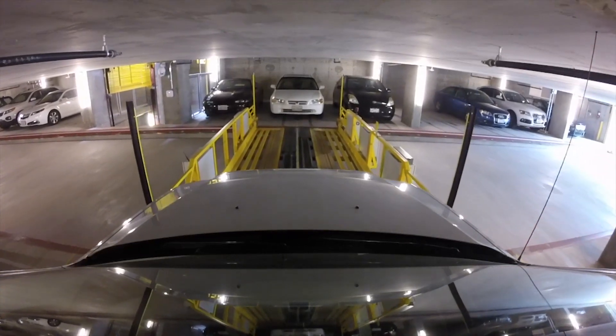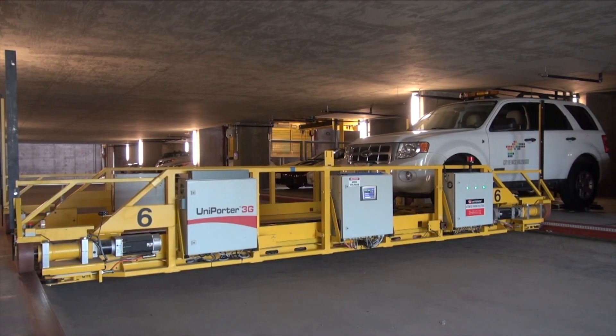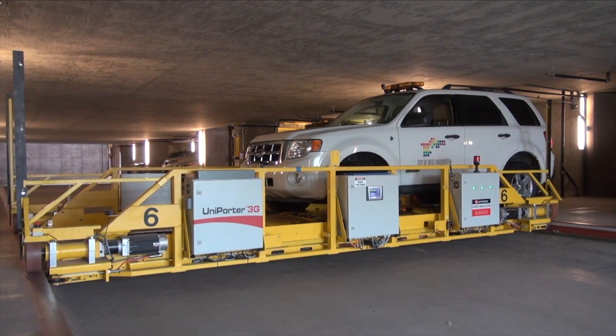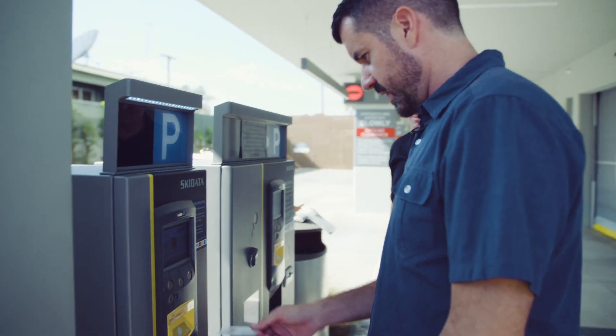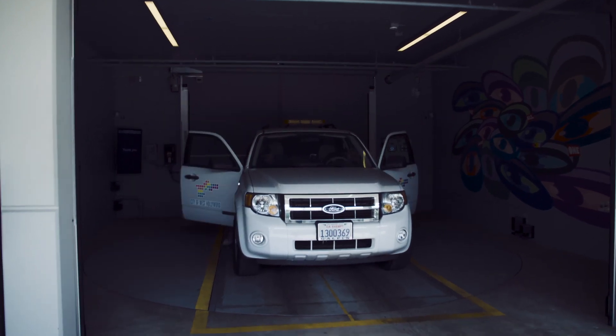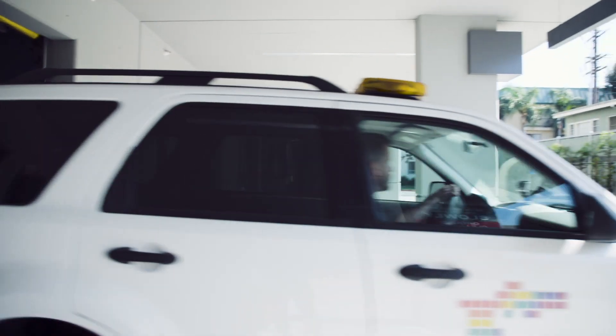And if we ever do stop using cars altogether, the spaces can be converted into apartments or offices. When it's time to leave, the process from the outside at least is simple: insert your ticket, pay, get into your car, and just drive off.